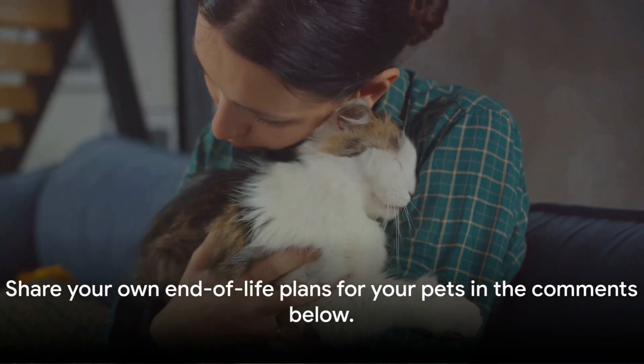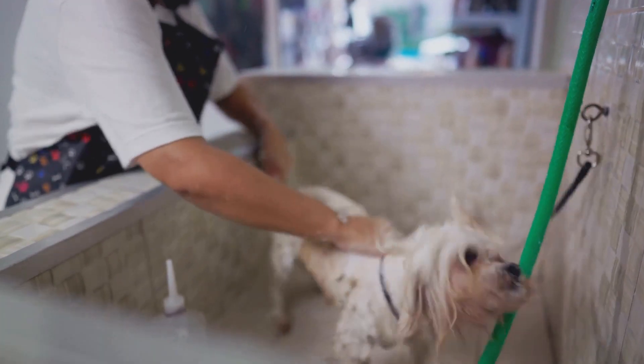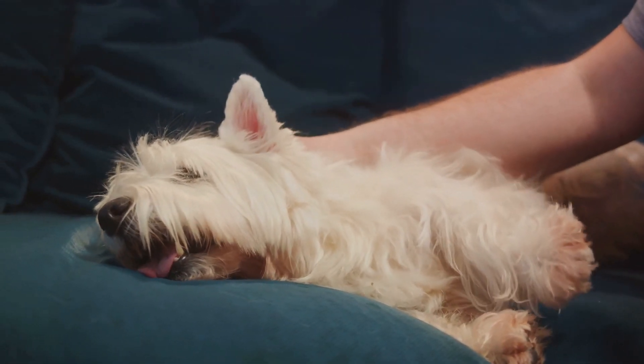We encourage you to share your own end-of-life plans for your pets in the comments below. And don't forget to subscribe for more pet care tips. Remember, your pet relies on you to make their twilight years as comfortable as possible.